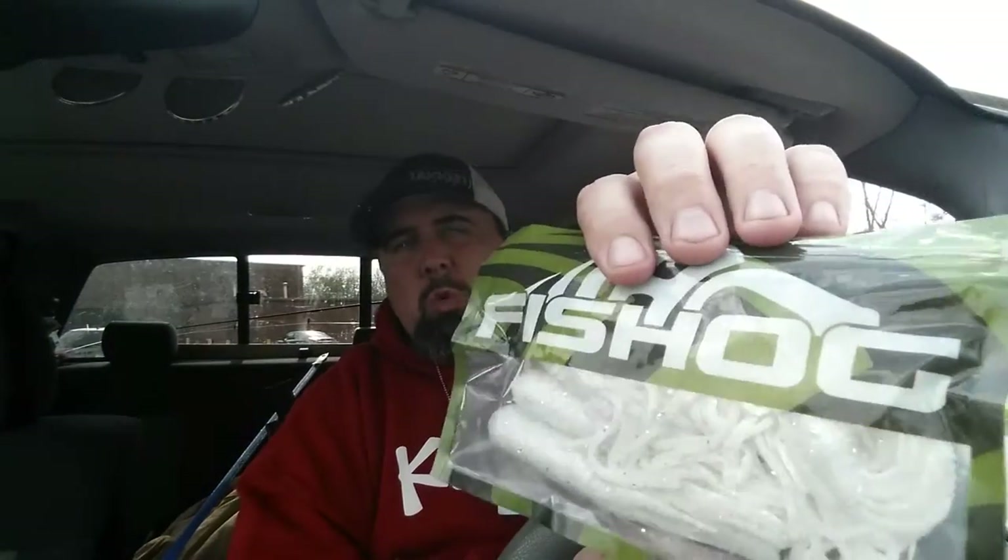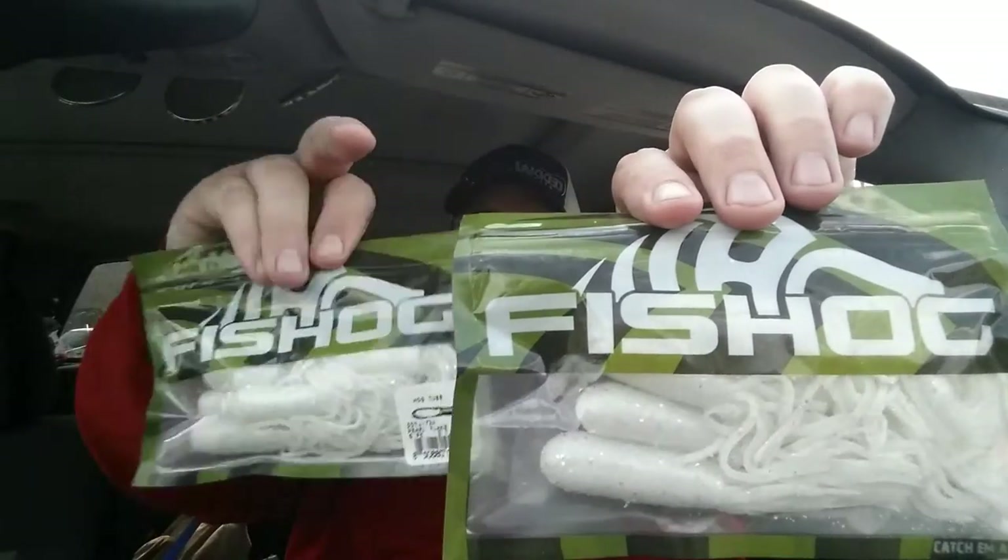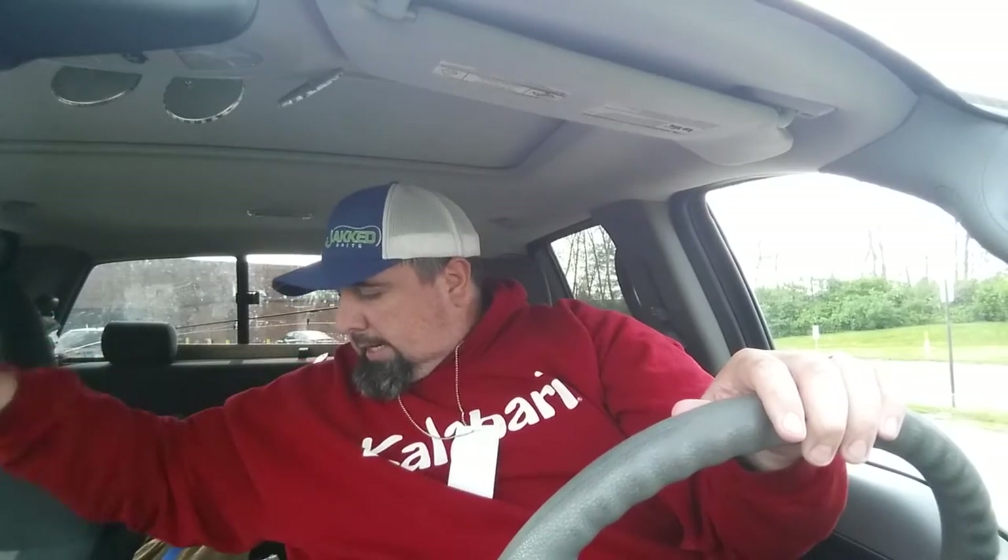They've got a nice selection of tubes. The paddle tails are 99 cents a bag; the tubes are $1.29 a bag. I believe these are frost white — two bags of those. This is a four-inch heavy salt tube called the Hog Tube in pearl flake.